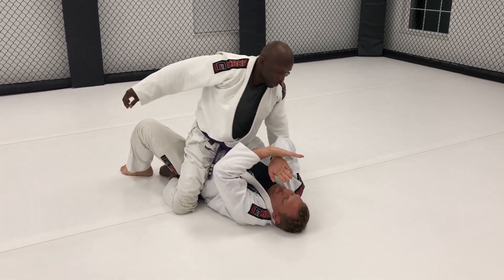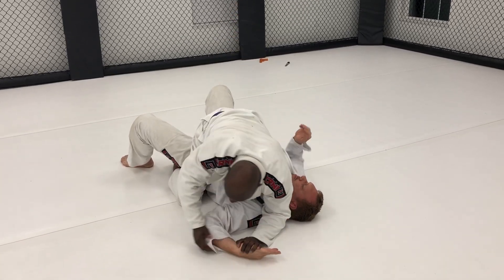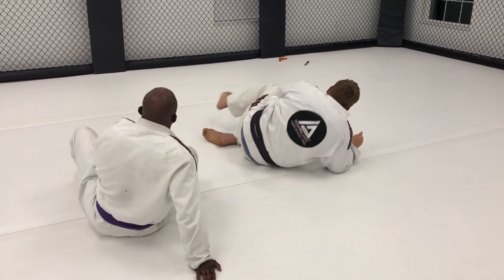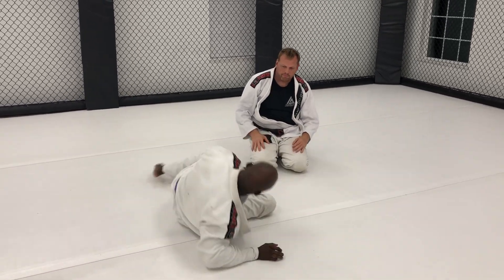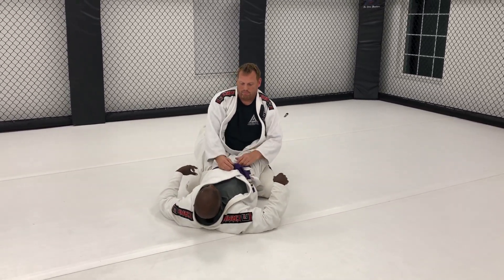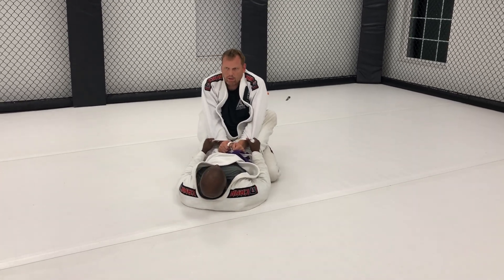Do a slap. Finish it with the shoulder lock. Go ahead and hold on. Pass card. Got it? Play pass.